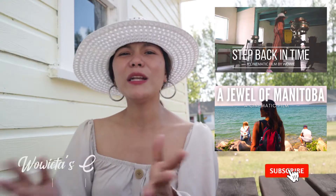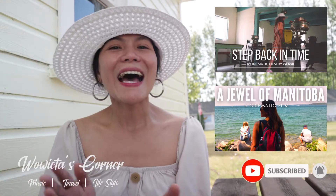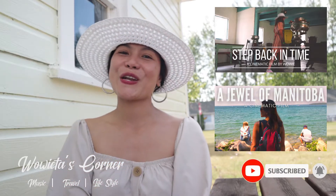Kung hindi pa kayo subscribe, well, subscribe na. Mag-like at mag-comment natin. At see you sa next adventure namin. Bye!